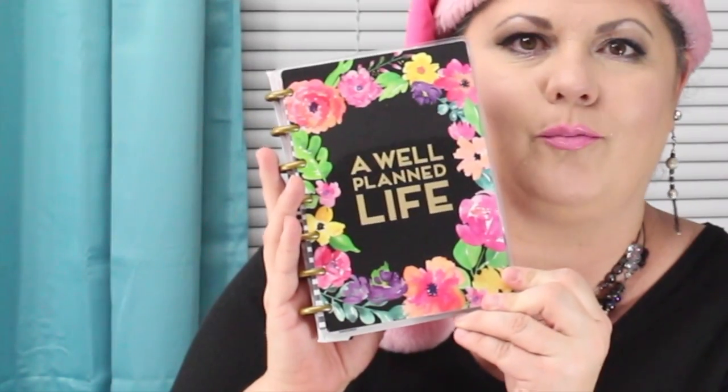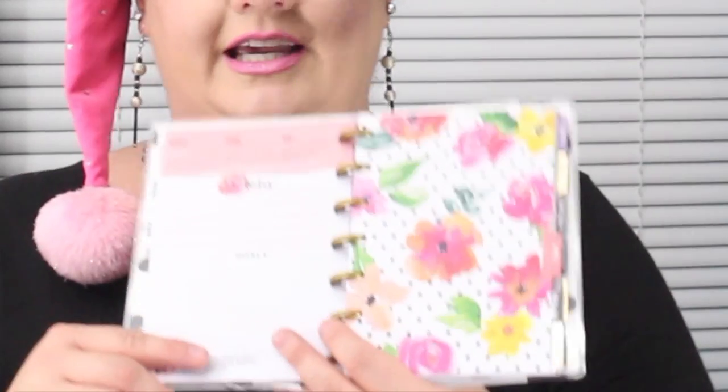Daisy sent me a new Create 365 12-month planner. This is awesome. Let's take a look at this cover — 'A Well-Planned Life.' Look how pretty that is. I have not bought me one for next year yet, so this comes in very, very handy. Absolutely love this. Each of the different pages has all different kinds of flowers. I was just thinking the other day that I need to get on the ball and get me one before January gets here — and look, now I have one. Thank you, Daisy.